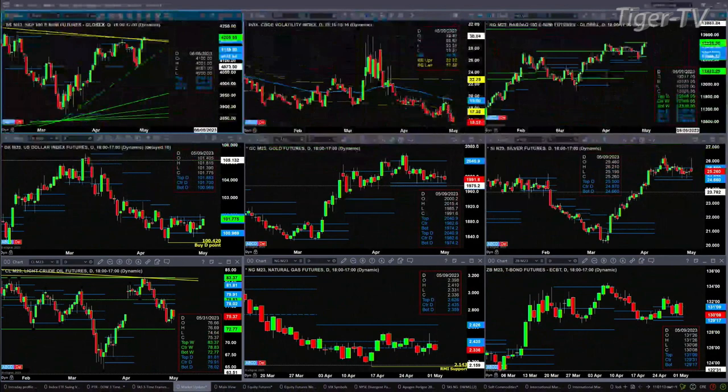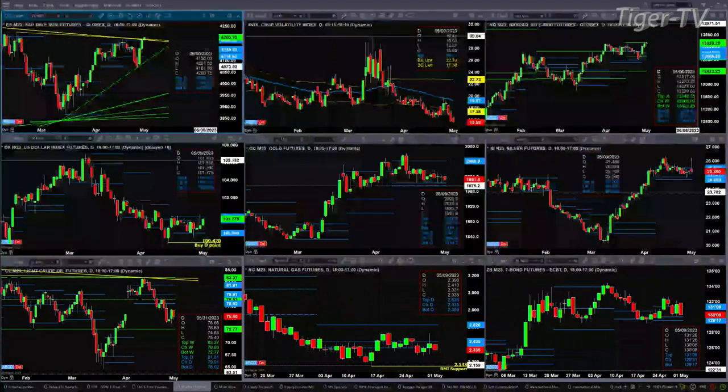The Nasdaq is at the party, but it is dealing with profile resistance from its weekly time frame up at the 13,348 level. A close above that and the A-to-B equals C-to-D move to the upside gets underway. The U.S. dollar index continues to consolidate within its daily profile, up into the resistance zone between 101.70 and 101.88.